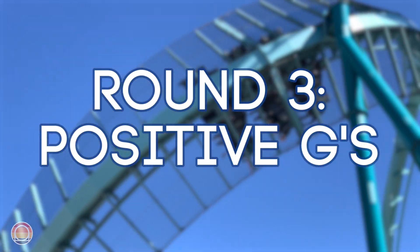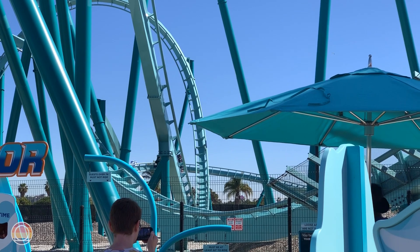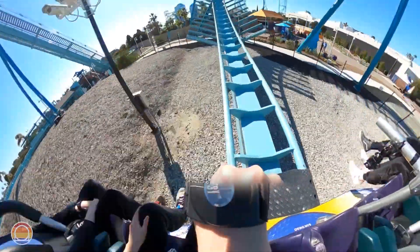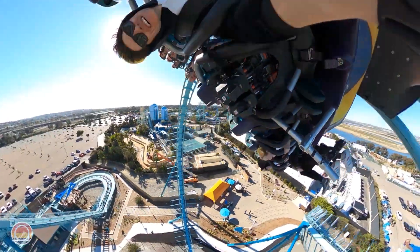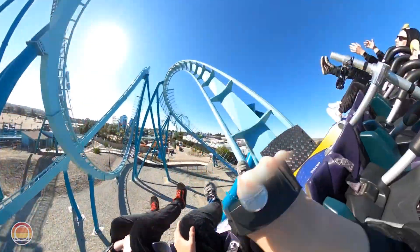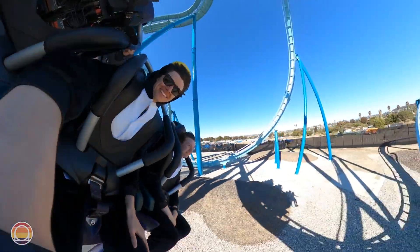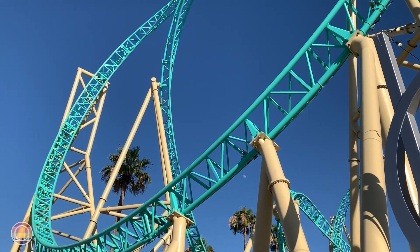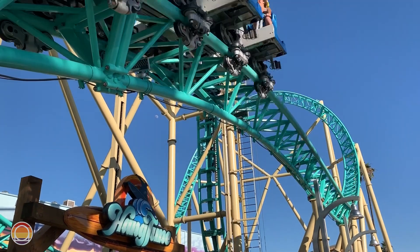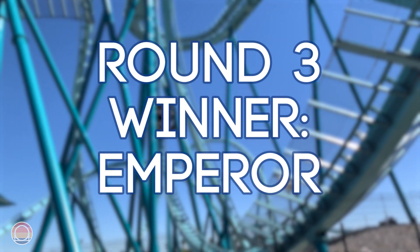Let's head to positive G-forces now, starting with Emperor. This ride is really good at making you gray out — it has a lot of positive G's forcing the blood to rush out of your head and down to your toes, especially at the bottom of that first drop as well as all the valleys in the coaster. Pretty much between every single inversion there's a great moment of positive G-force, and even going into that final brake run you'll get some good positive G's as you make that swooping right-hand turn. Hangtime does have some good positive G-forces as well, but they're a little more sparse. Emperor has more positive G's throughout the ride, so I'm giving this point to SeaWorld's newest attraction.